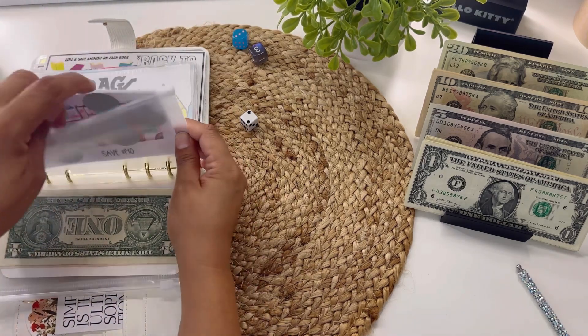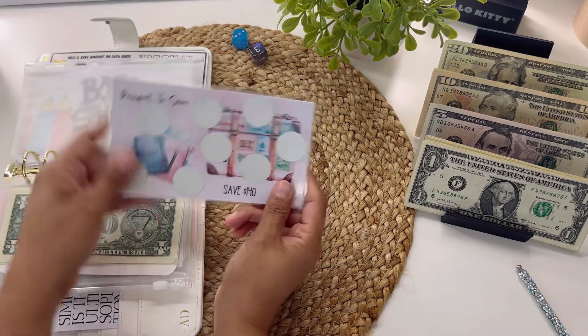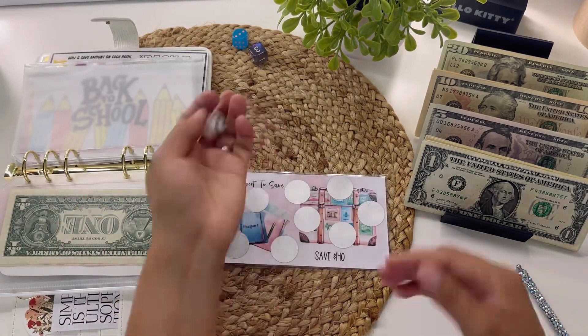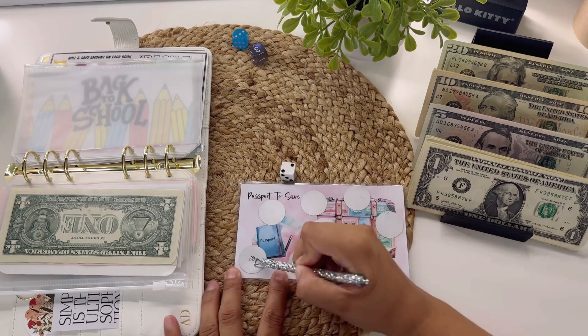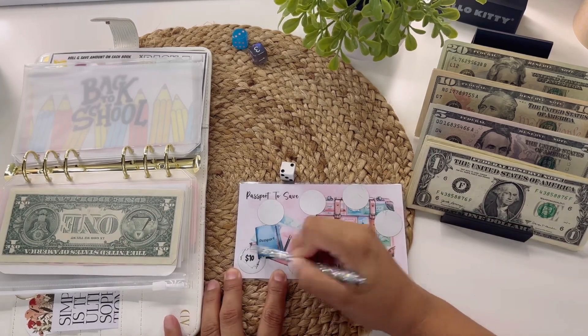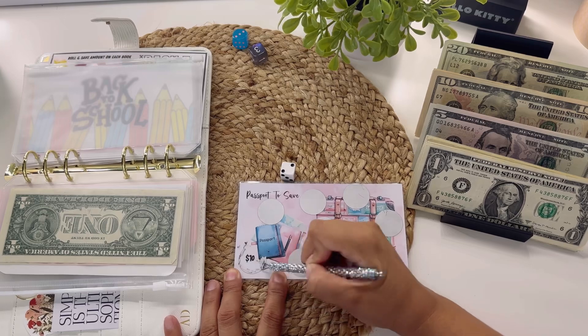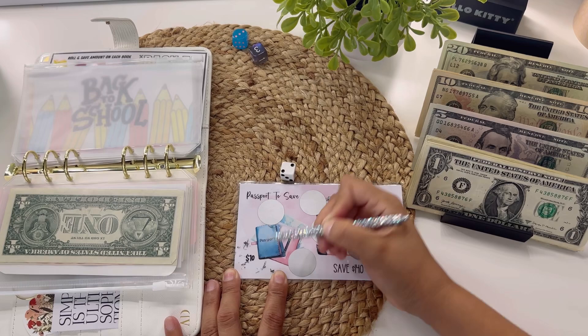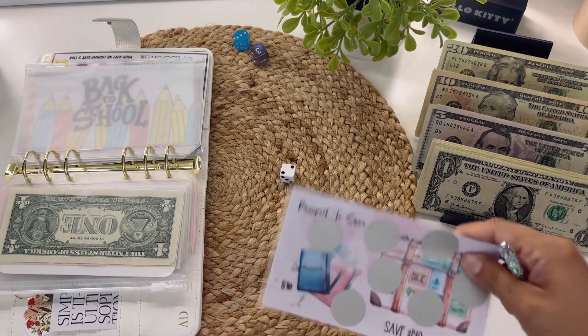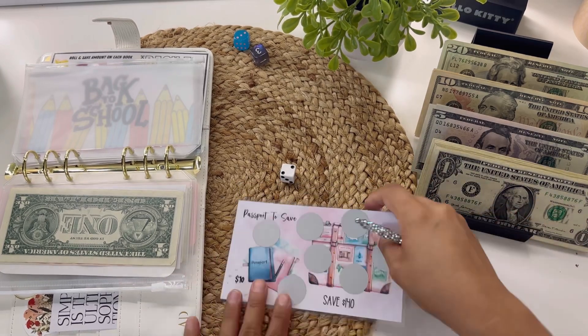The next one here is for my travel fund — Passport to Savings. Let's see which one to scratch off: one and two. Ooh, ten dollars! This one is probably going to be a little bit higher because I am saving $140 for travel, so I'm only going to scratch off one for now and if I have more money I can go back to it.